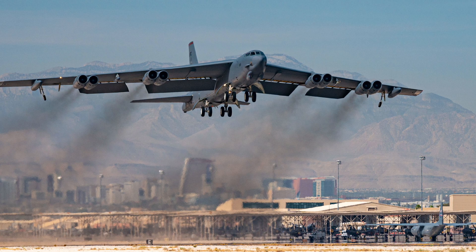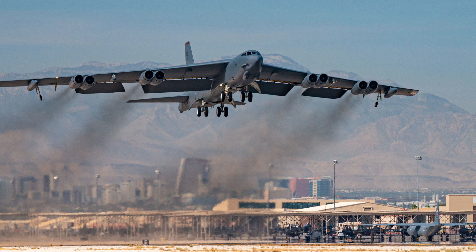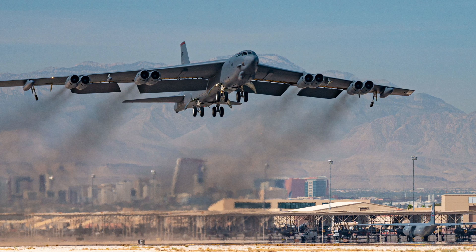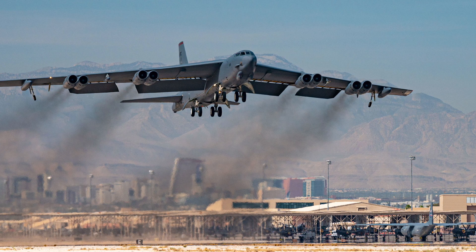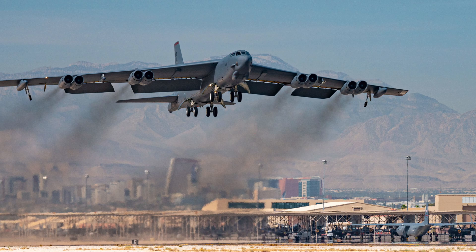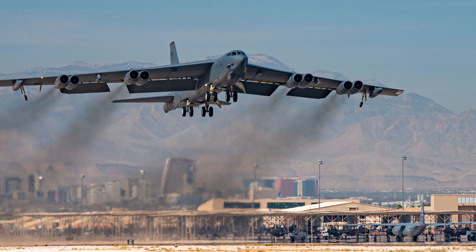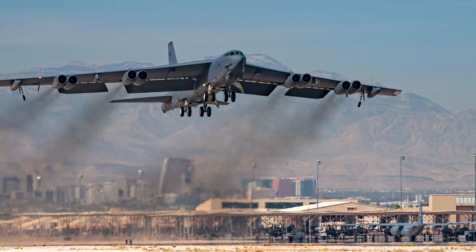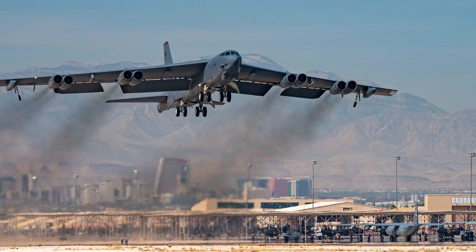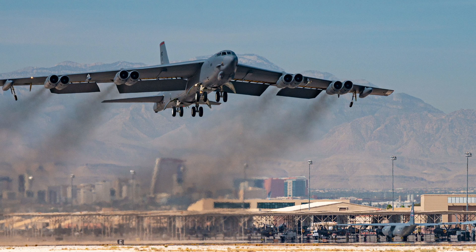The story of the B-52 Stratofortress is not solely one of technology and strategy, but also of the brave men and women who have flown, maintained, and supported this mighty aircraft over generations. From its inaugural flights to the grueling missions over foreign conflict zones, the bomber has been operated by crew members who display unwavering commitment and grit. Training for B-52 crews has always been rigorous, involving weeks of both ground school and flight training. The long flights, often spanning dozens of hours with multiple in-flight refuelings, required not only technical proficiency but also mental resilience. For many, the B-52 is much more than an aircraft — it is a living piece of history that connects past generations with the future of air power.